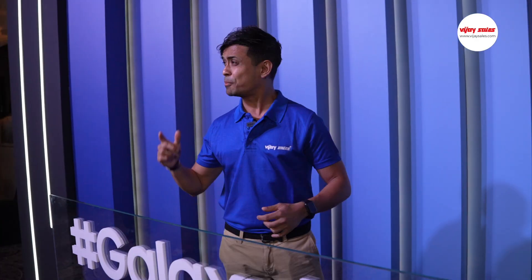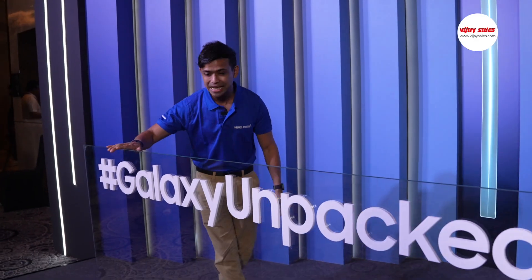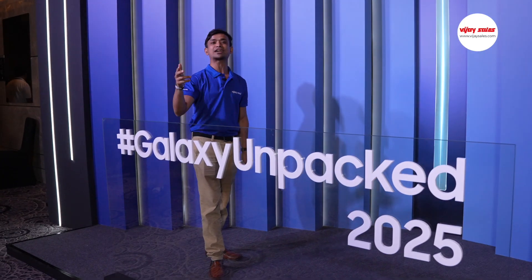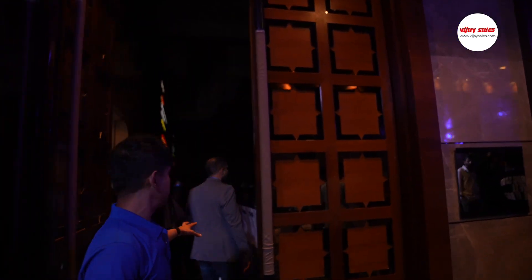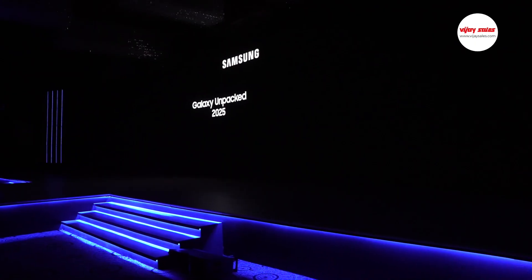Hey there everyone, I'm your friend Korak from Vijay Sales and we are here at one of the most exciting launches, not just in India, but all across the world. We are here at the Samsung Galaxy Unpacked 2025. The energy here is absolutely palpable. This is the auditorium — this is where the launches are about to happen.